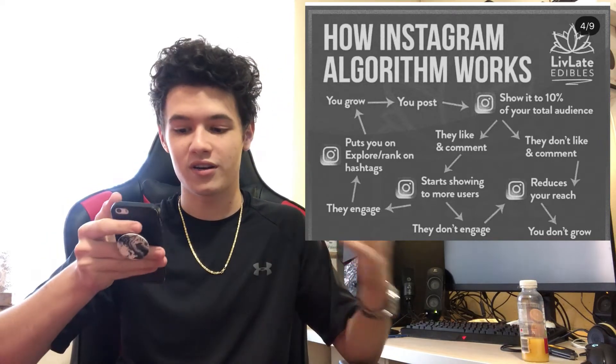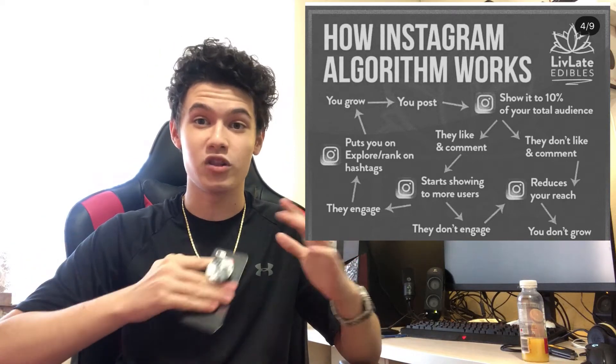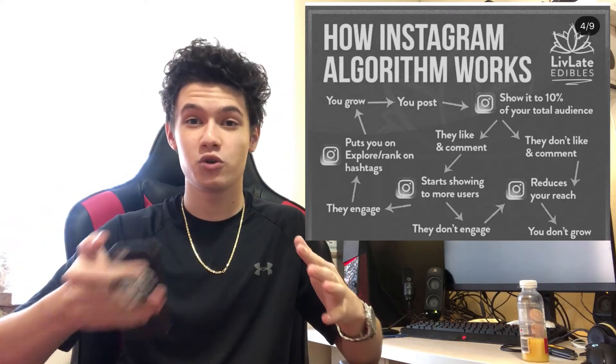But if that second wave of people does engage, Instagram thinks the post has a lot more potential and throws it up on the Explore page. Once your post reaches the Explore page, you're definitely going to grow because the Explore page is where all the best posts go. If you're looking for content ideas, go to your Explore page and look at what's at the top — those posts are most likely going to blow up.